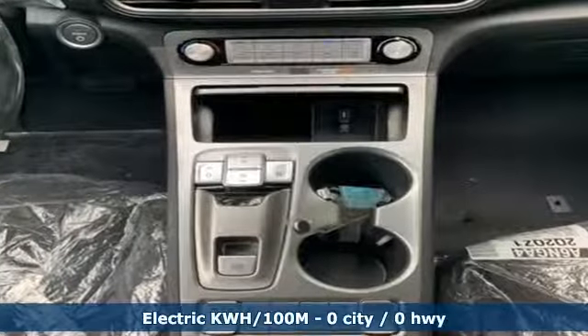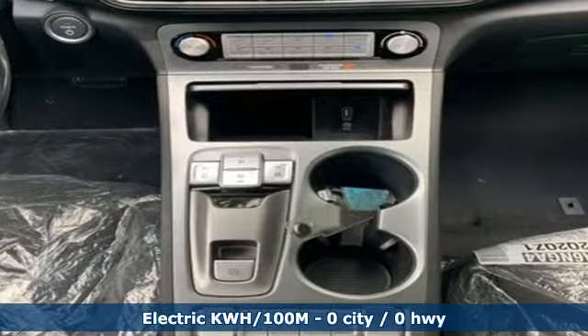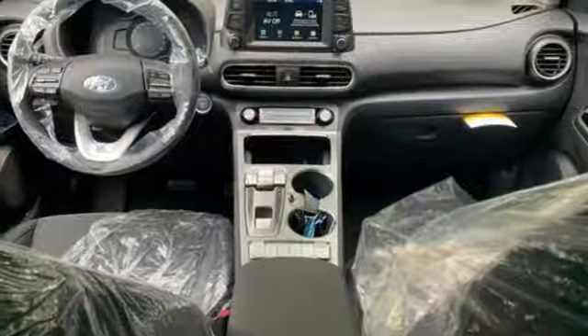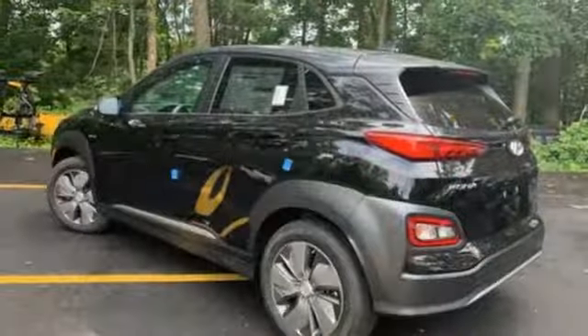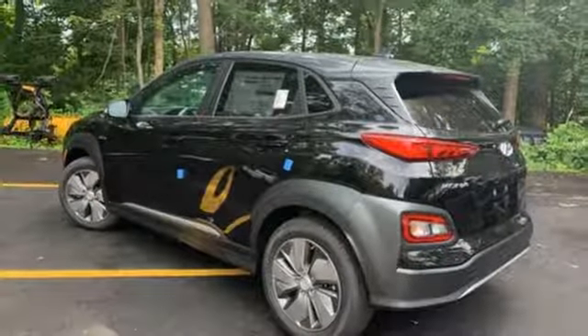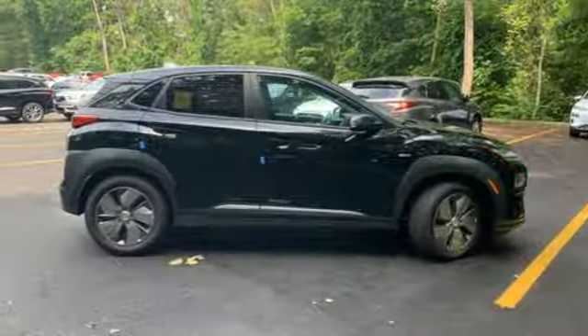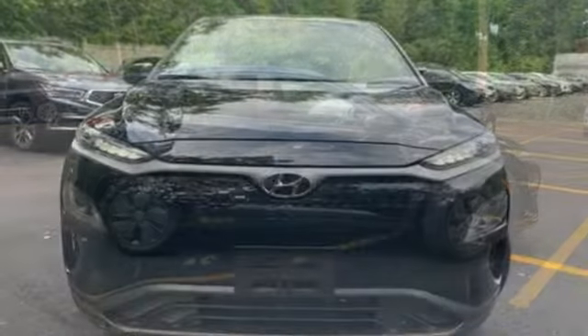Automatic transmission, front heated bucket seats, streaming audio, configurable instrument gauges, leather steering wheel, power heated mirrors, external memory control, active grille shutters, doors and push button start proximity key, and electric only powertrain.